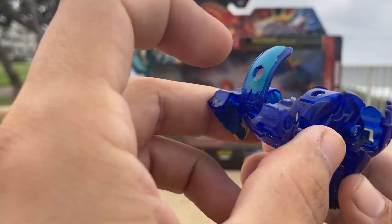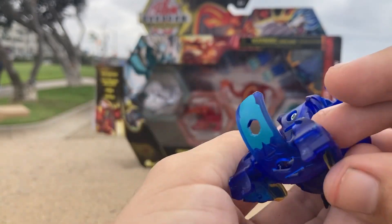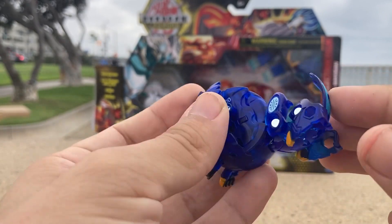You get one, two, three pegs for your Baku gear, so it's all going to be in the back. Pretty dope.